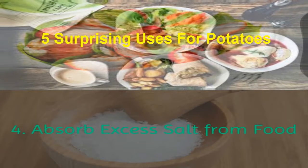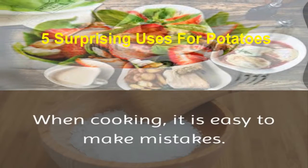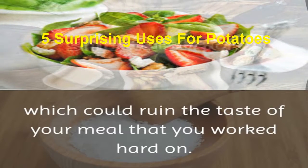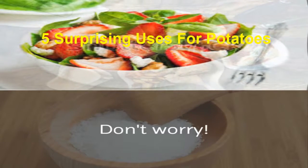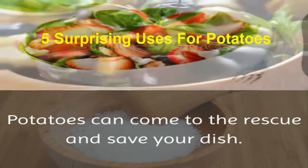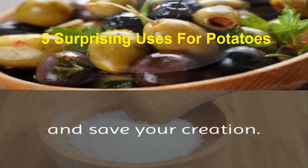4. Absorb excess salt from food. When cooking, it is easy to make mistakes. Sometimes you can add too much salt to your dish, which could ruin the taste of your meal that you worked hard on. Don't worry — potatoes can come to the rescue and save your dish. Do not throw away your dish; simply use some raw potatoes and save your creation.